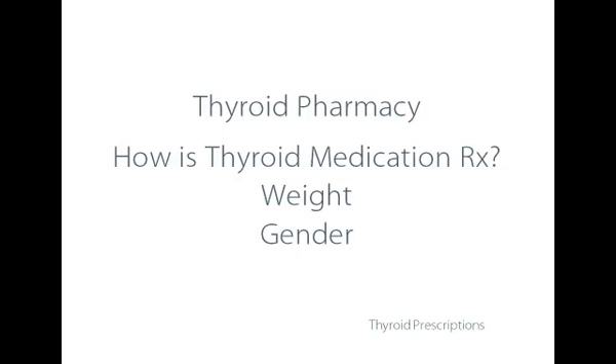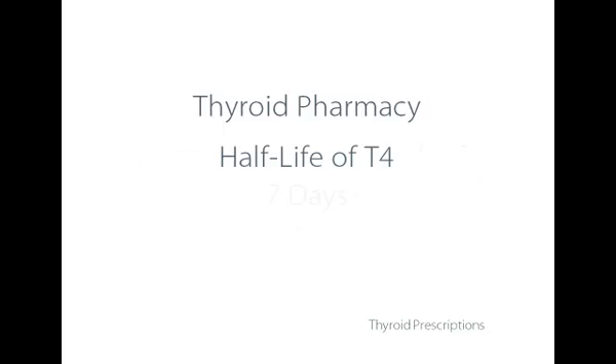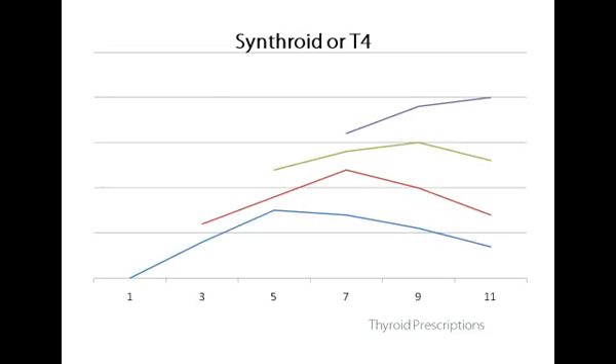How is thyroid medication prescribed? For hypothyroidism generally, the initial milligram dose of thyroid medication — usually T4 — is based upon the person's weight and their gender. All thyroid hormones have a half-life, both T4 and T3. TSH also has a very, very short half-life. The half-life of T4 is seven days, meaning half the medication swallowed on day one is half gone by day seven, and by day 14 none of that medication would still be left in the system. Let's look at a graph to help understand the metabolism of thyroid hormones.